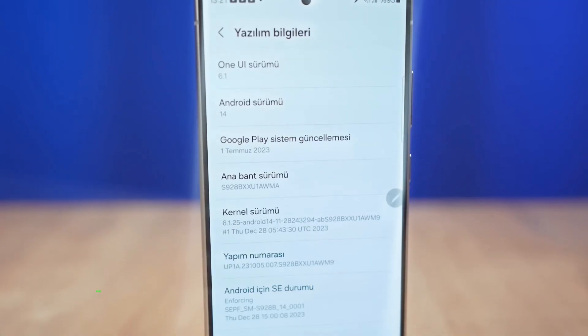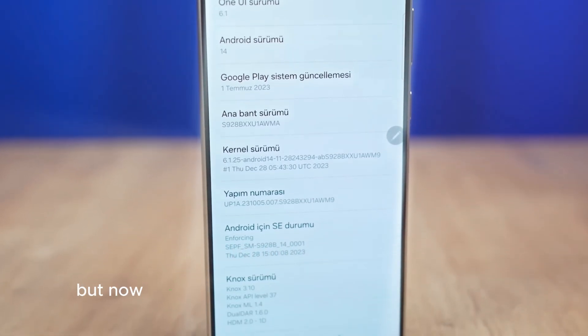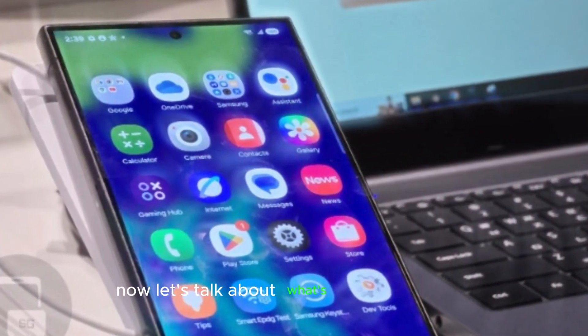With One UI 6.1, we saw AI-driven improvements that blew us away. But now, we're on the edge of something even bigger — One UI 7, and it's coming alongside Android 15. Let's talk about what's confirmed so far.